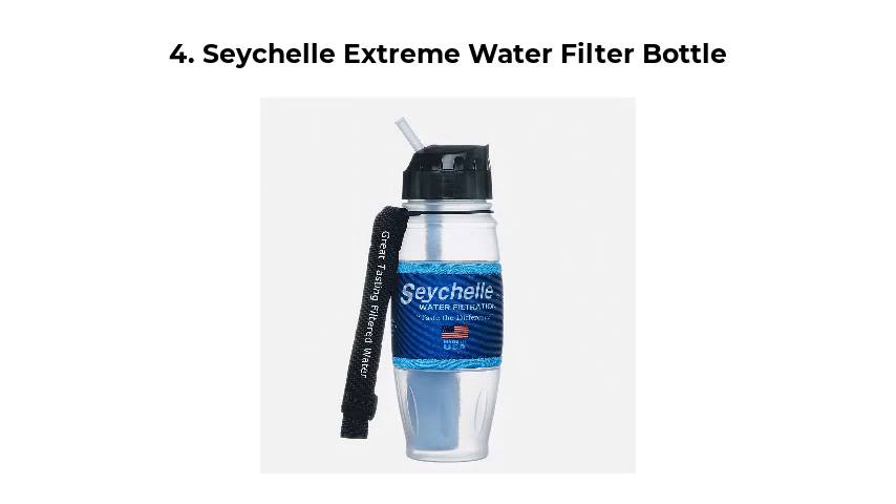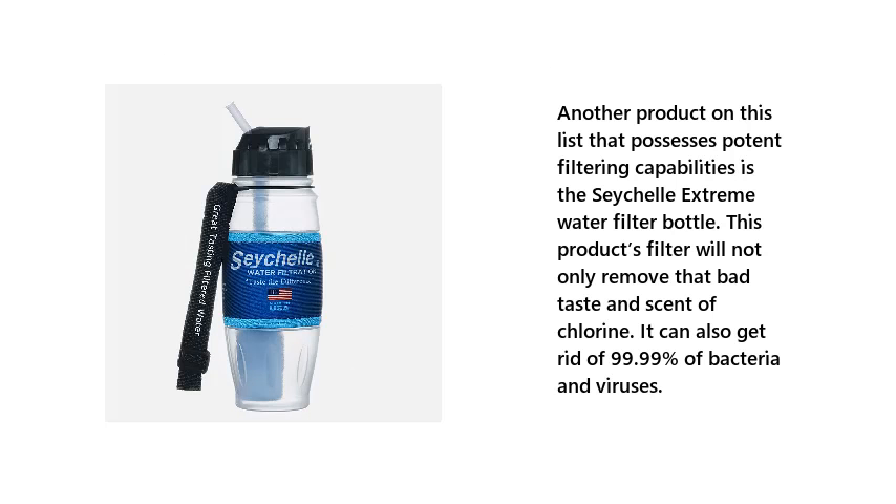4. Seychelle Extreme Water Filter Bottle. Another product on this list that possesses potent filtering capabilities is the Seychelle Extreme Water Filter Bottle. This product's filter will not only remove the bad taste and scent of chlorine — it can also get rid of 99.99% of bacteria and viruses.